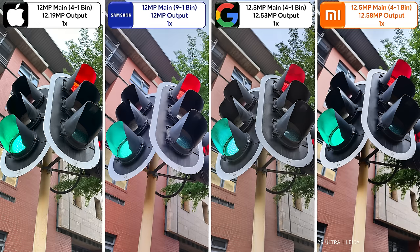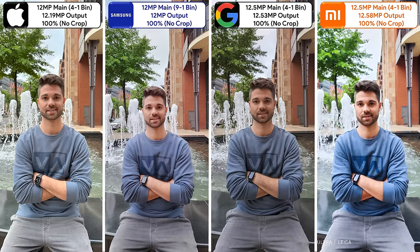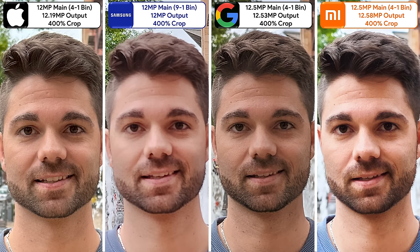Taking a photo of an object focusing on a traffic light, it's clear that the iPhone and Pixel know what they're doing in terms of separating detail from light noise. The same can be said in portrait mode, especially when looking at the yellow pole. They all have great background blur, but the background on the iPhone seems a bit patchy. When cropping in by 400%, the iPhone is the clear winner with the Pixel being a close second.